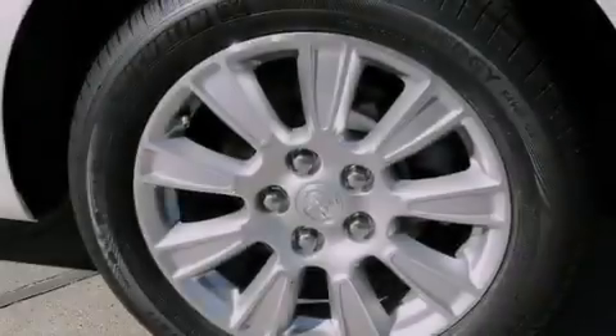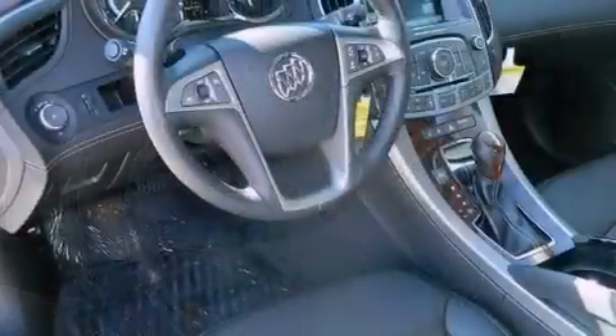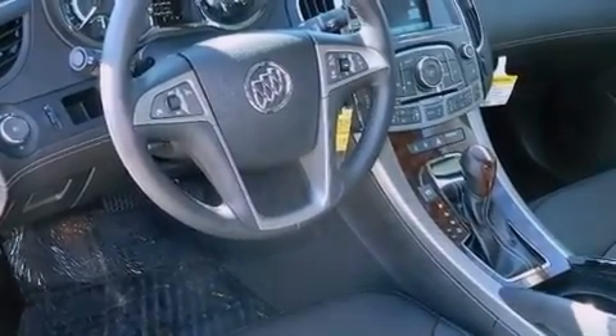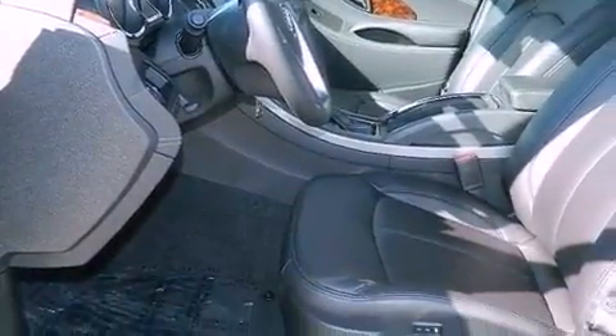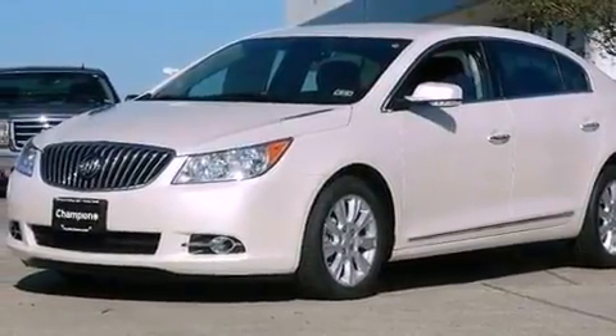The following features are also included: traction control and stability control systems, memory settings for the driver's seat positions so you can recall your favorite position with the push of one button, cruise control, performance tires, a rear spoiler, and an illuminated driver's side vanity mirror.